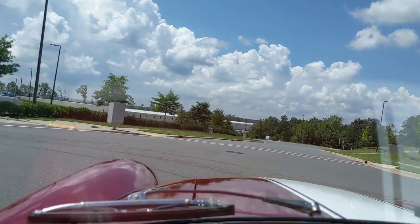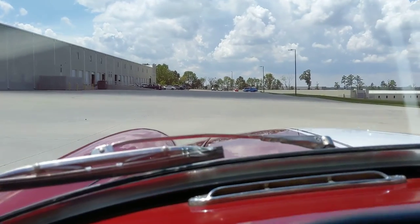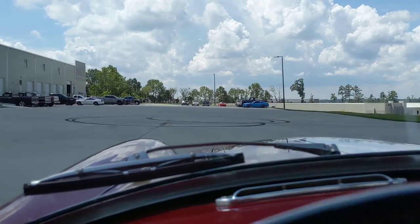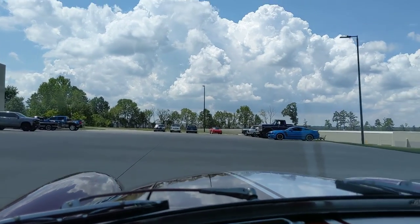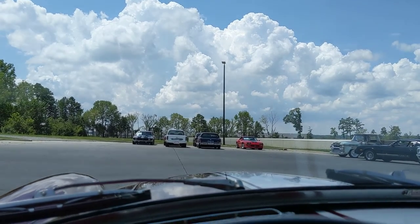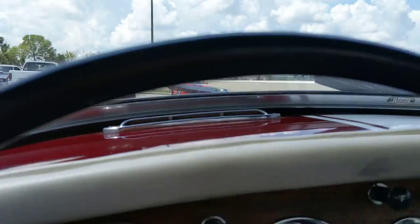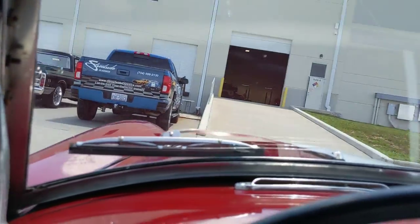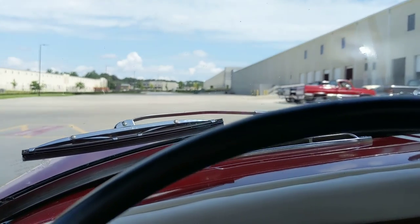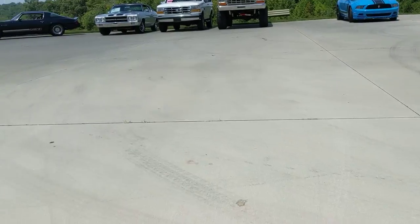It's pretty easy to drive. It stops straight and tracks like it should.